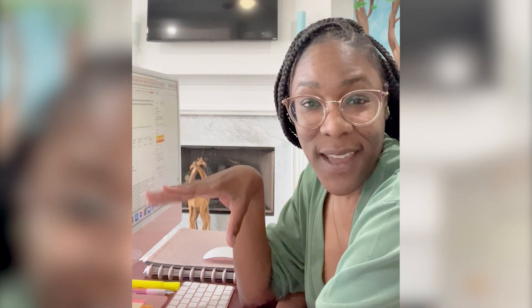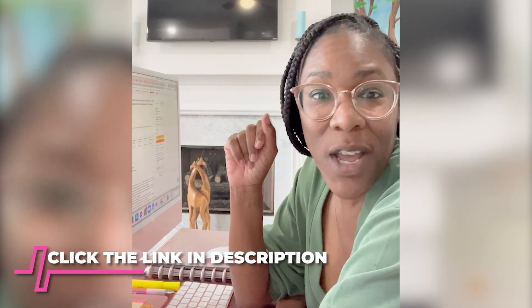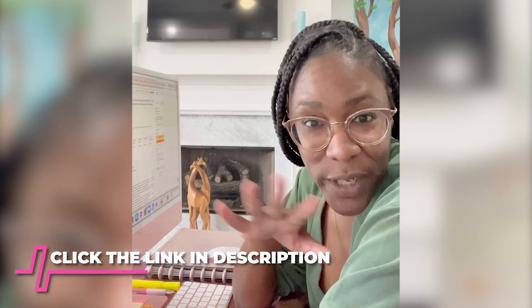Okay guys, so before we get started, ignore my makeshift messy desk. I actually have a desk on order from Amazon. So if you're like me and you have a small work area, that desk is amazing — I can't wait for it. So click on the video to watch that if you're working with a small work from home area. I can't wait to show you what I found on Amazon. So let's get started.